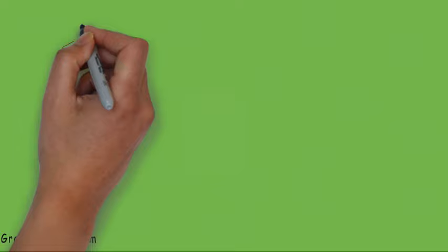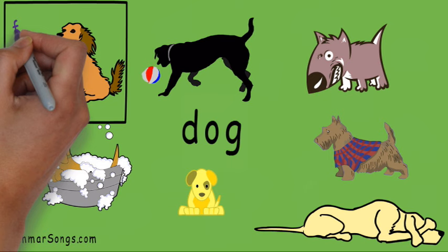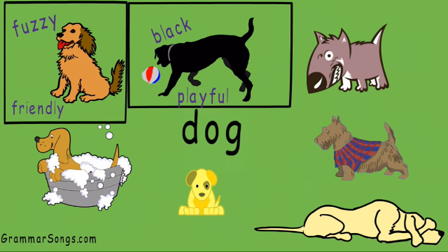Adjectives are powerful describing words that modify or change a noun, creating a more vivid picture or image. I can modify a basic common noun like dog by using adjectives. This dog is fuzzy and friendly. This dog is playful, black, and tall.